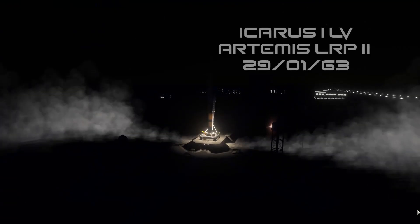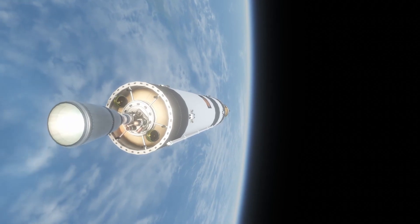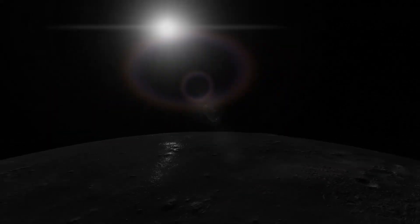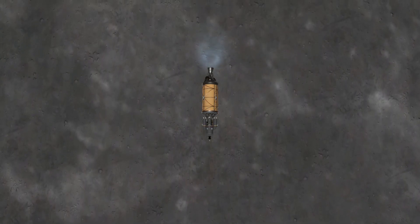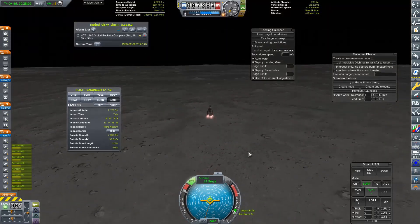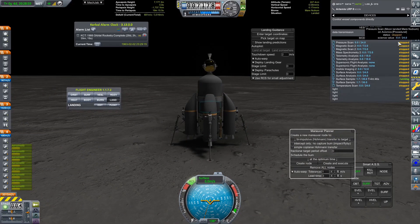Here we have the first launch of this episode: Artemis LRP 2 on the 29th of January 1963. I've skipped through most of the launch because we've seen the Icarus 1 flown many, many times now. Nothing went wrong — the game has been very nice to me at the moment, probably because I'm using these engines a lot. The RL10 is at 10,000 data units now, which is the max, so we have a very low chance of ignition failures. Here we have a touchdown on the lunar surface, and we're getting rather good at doing this now.